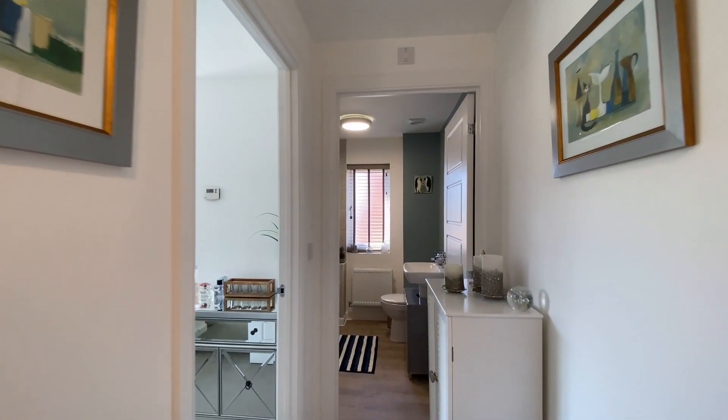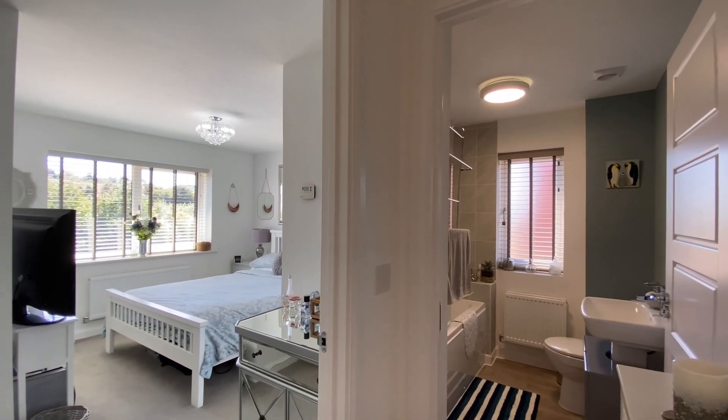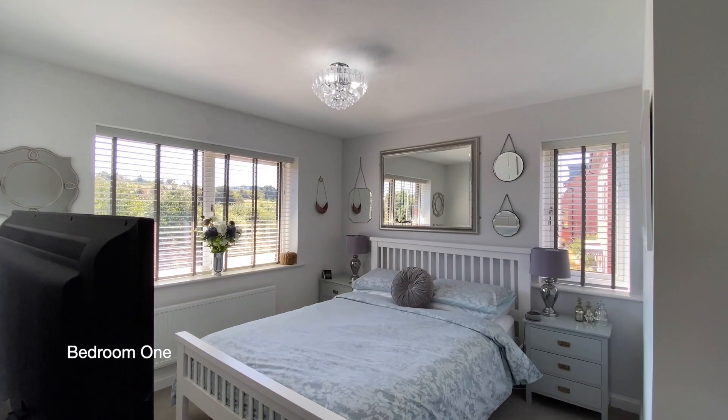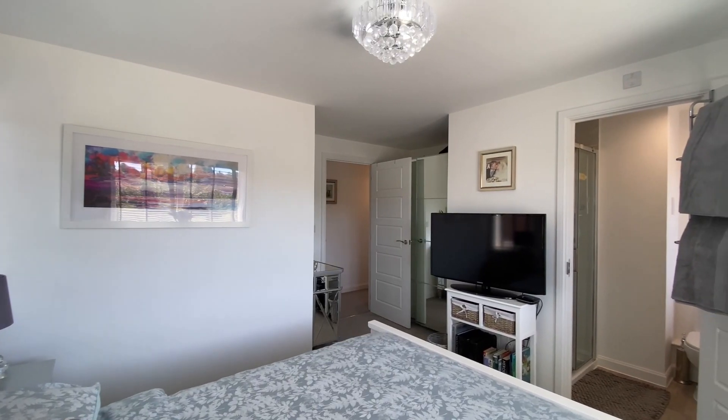To the left at the top of the stairs is bedroom one — a spacious double room with a dual aspect and an ensuite shower room.